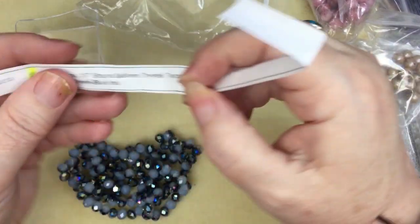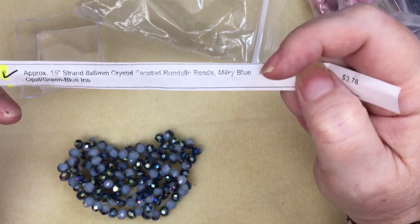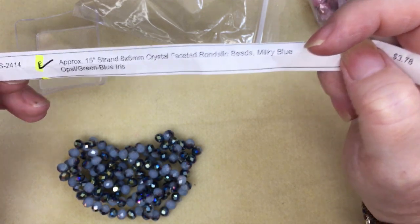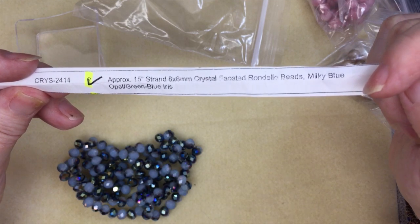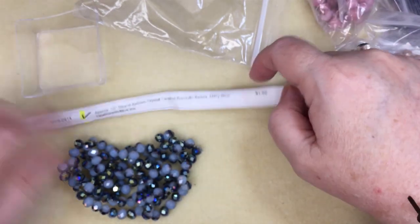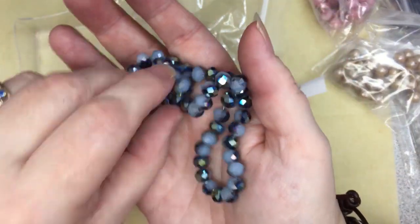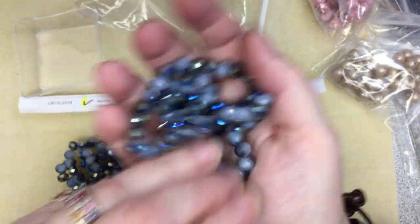These are two 15-inch strands of 8 by 6 millimeter faceted rondelle beads in milky blue opal or green blue iris — stock number CRYS-2414. I'm not sure if they're available, and these were $1.89 each. They're blue on one side and have that green blue on the other — cool.